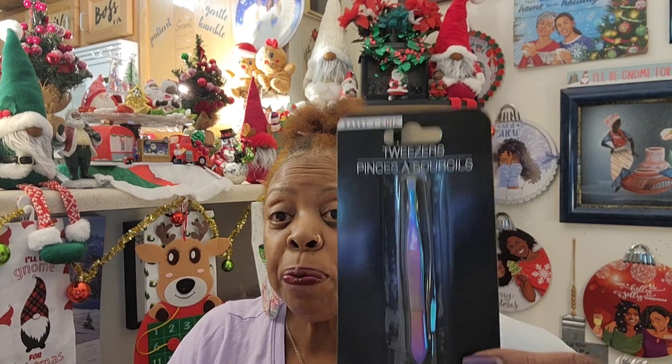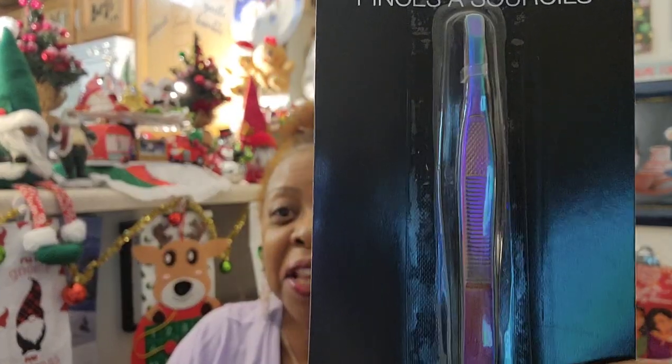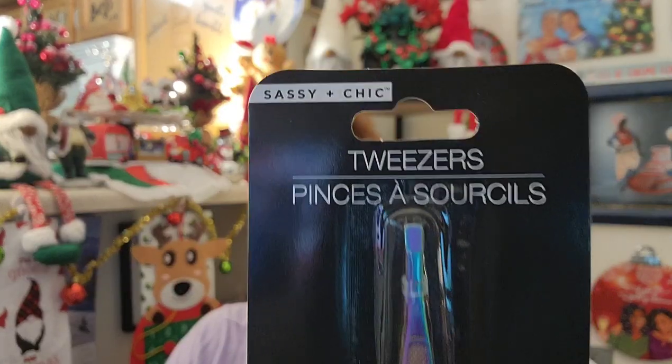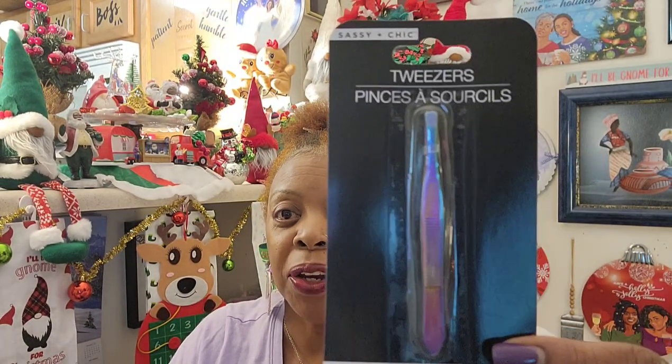I found these tweezers — Sassy and Chic — and they're really cute. But y'all know I didn't need any tweezers. I have a really nice pair from one of my Walmart beauty boxes. But they were purple, and they had it in purple and brown, so I grabbed them. I think it's a little dark in here — let me put another light on.